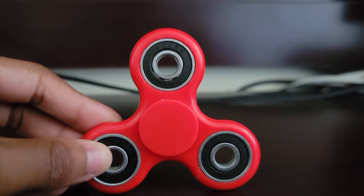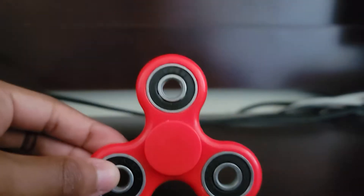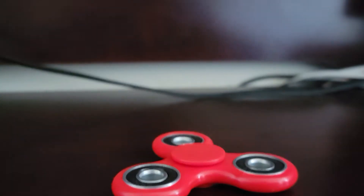Hello everybody, it's me Evan. Today we're gonna be looking at a red fidget spinner. This is a fidget spinner and it does spin, so let's spin it. As you can see, it's spinning.